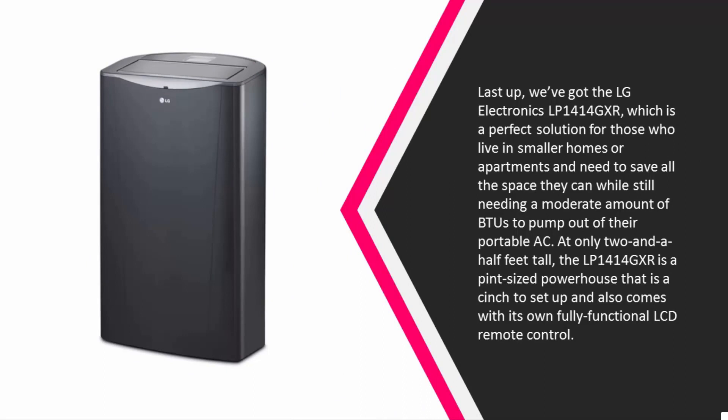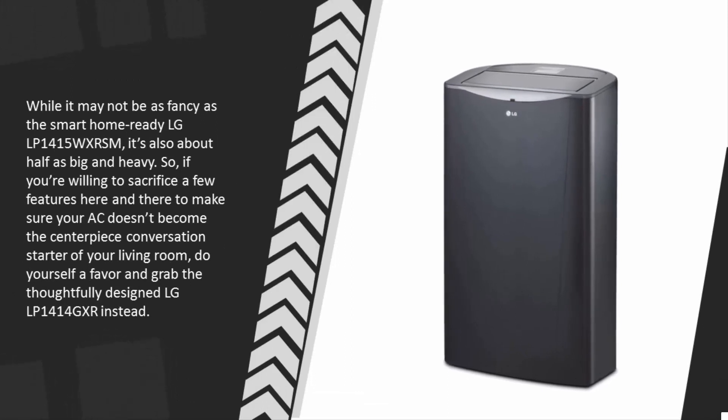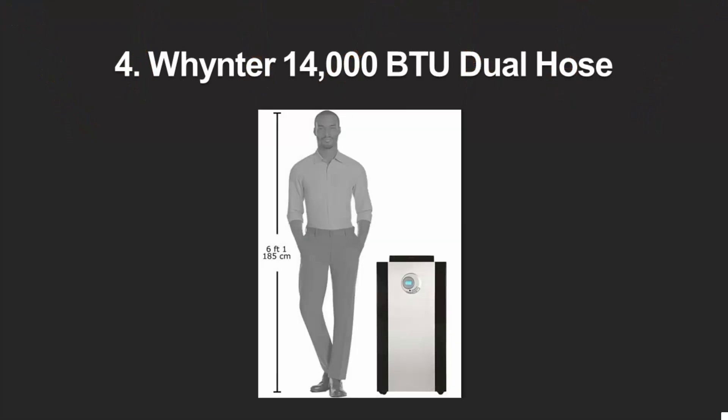The LG LP1414GXR is a perfect solution for those who live in smaller homes or apartments and need to save space while still needing a moderate amount of BTUs. At only two and a half feet tall, it's a pint-sized powerhouse that is a cinch to set up and comes with its own fully functional LCD remote control. If you're willing to sacrifice a few features to make sure your AC doesn't become a conversation starter in your living room, grab the LG LP1414GXR.